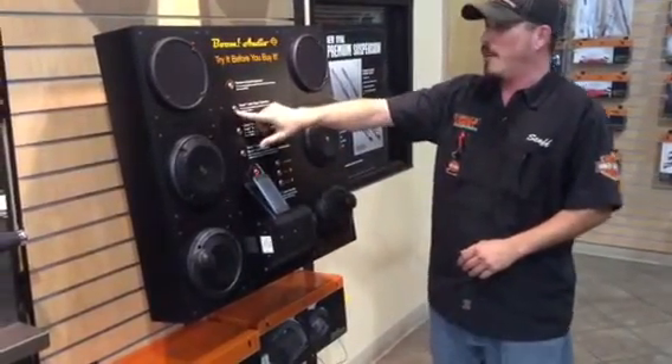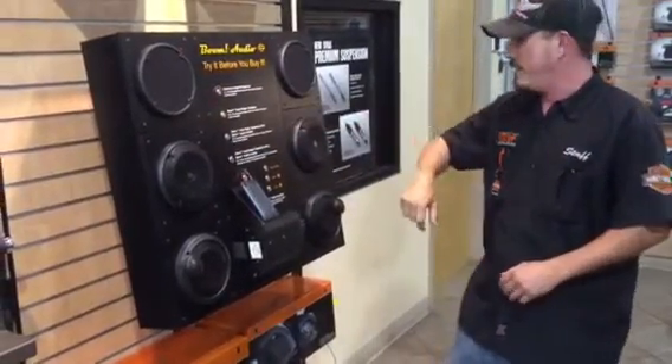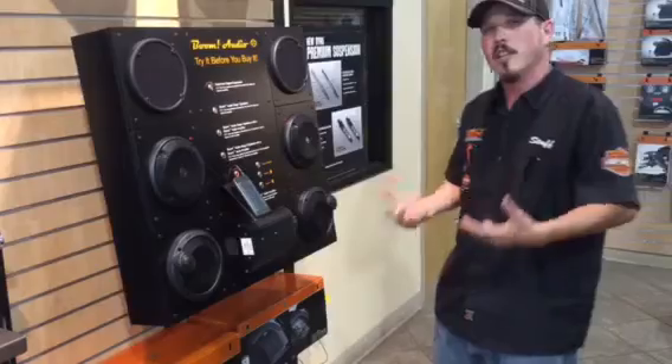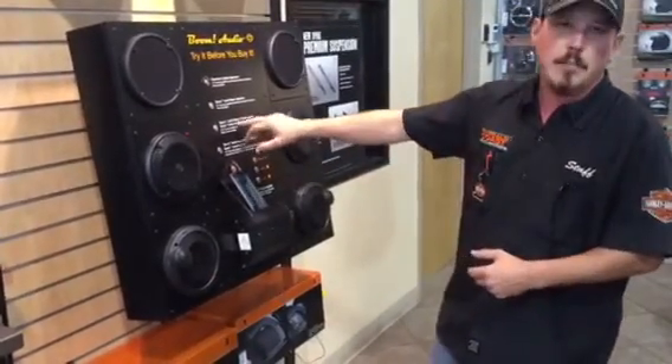Let's step it up to the Boom Audio stage speakers. It's Gus from Emerald Coast Harley-Davidson. We got a little more tone, but we need a little bit more power. And in order to get that more power, we're going to add an amplifier to it.